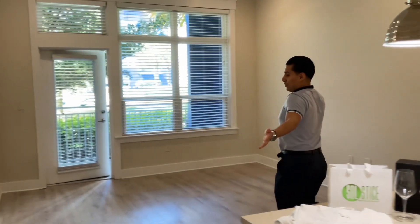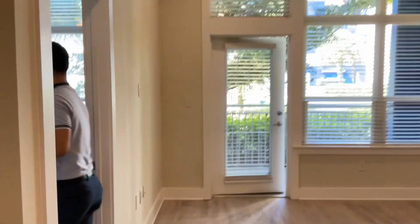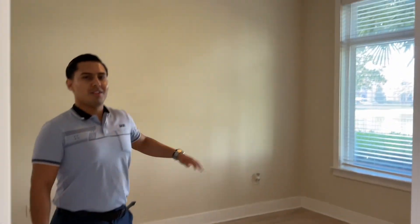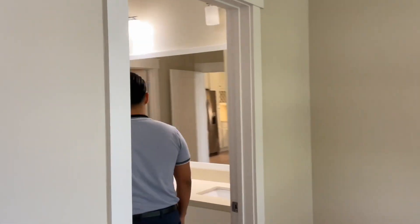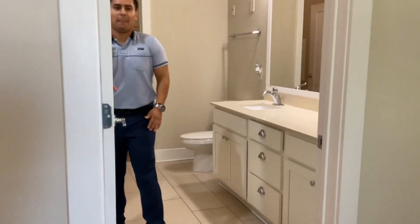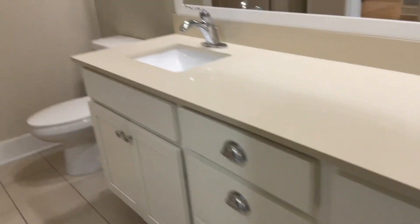Plenty of living room space, your bedroom. We'll all come with ceiling fans, spacious bathrooms, and plenty of closet space for everything you might need.